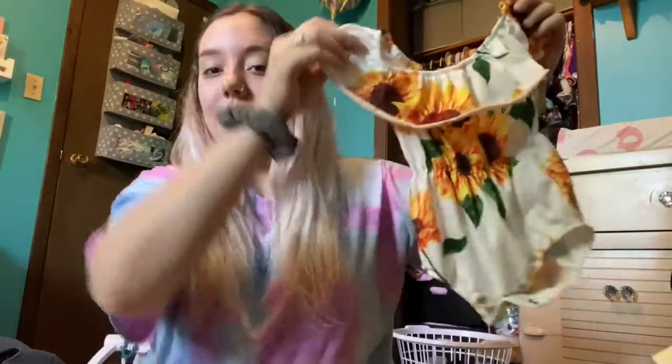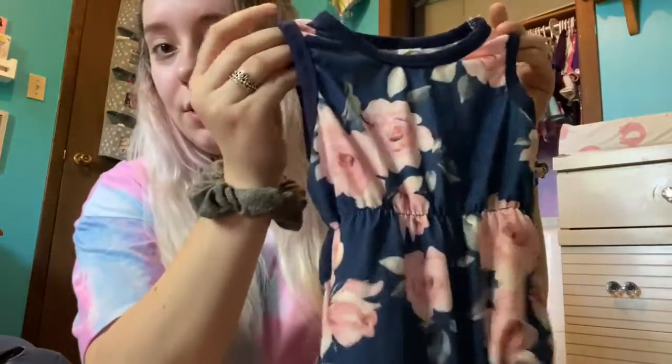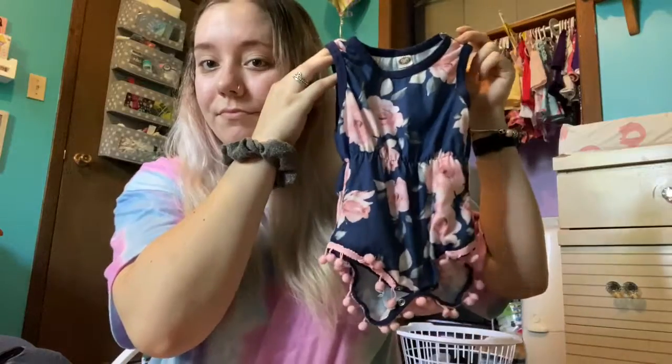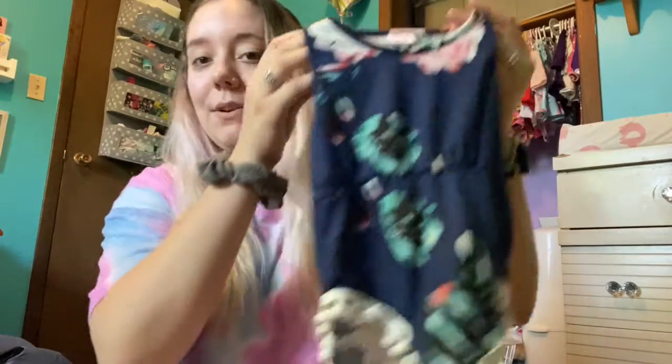Next is this little romper — we really like sunflowers around here apparently. Next is this cute little romper. I like the little balls. And then I have another one that is basically the exact same, and I didn't realize it when I was ordering it, but they're basically the same.